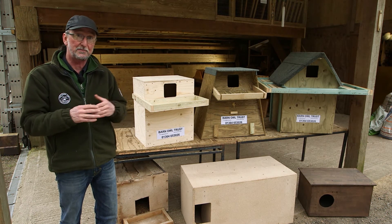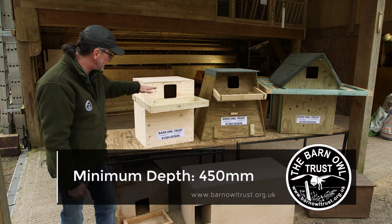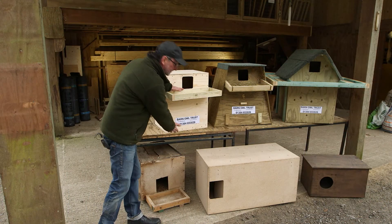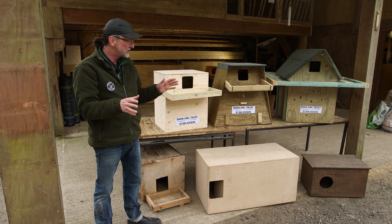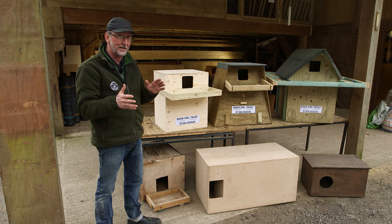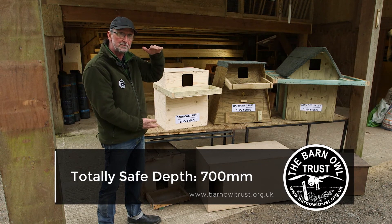You can help to prevent those deaths by choosing a nest box that is deep. The minimum depth you need from the bottom of the entrance hole to the bottom of the box is 450 millimetres. This depth means that the young can't get out until they're 45 days old, so you've straight away reduced the danger period from 38 days to about nine days. If you want to reduce that danger altogether, you need a box that's about 700 millimetres deep.